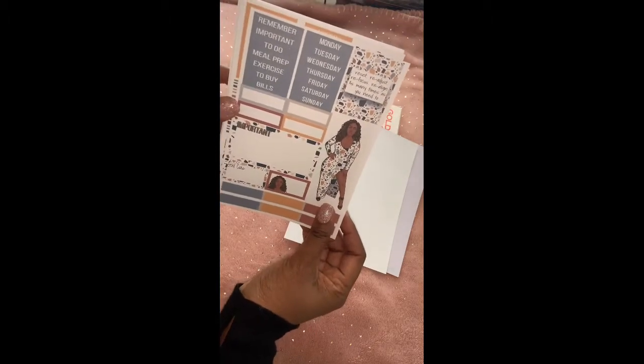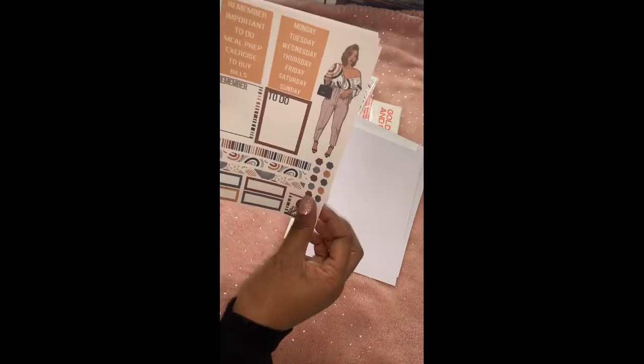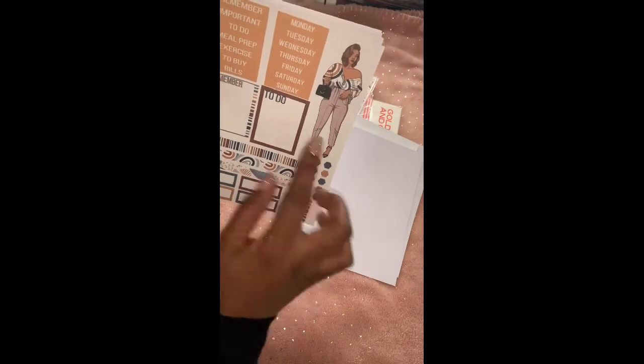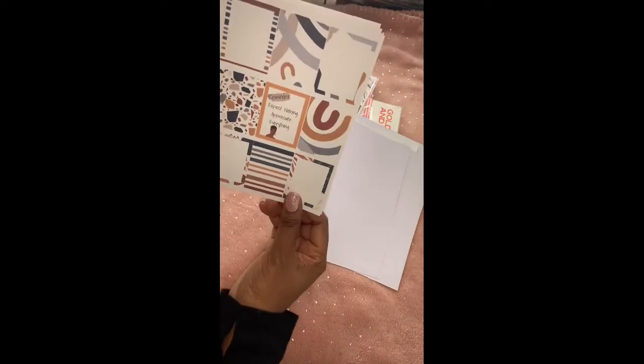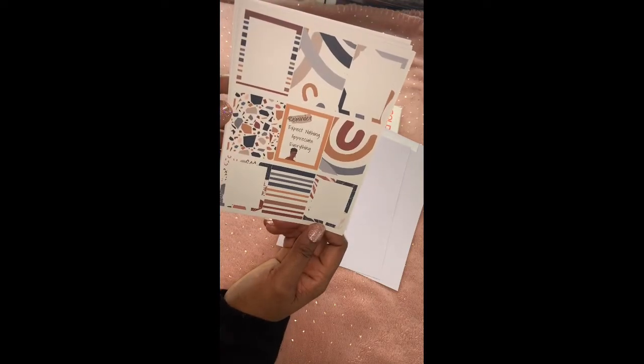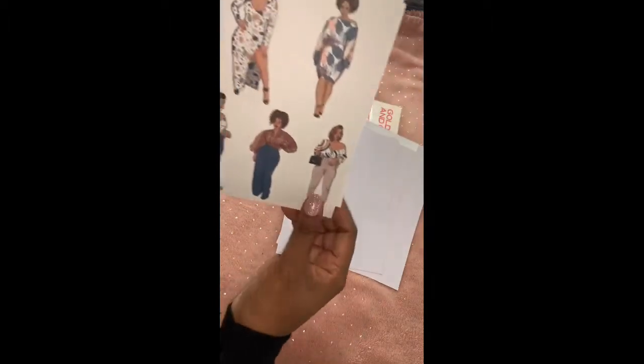This one is really, really cute, and then another one with just different colors and a different girl. This one in the middle says 'Reminder: expect nothing, appreciate everything.' And you get five girls on that sheet.